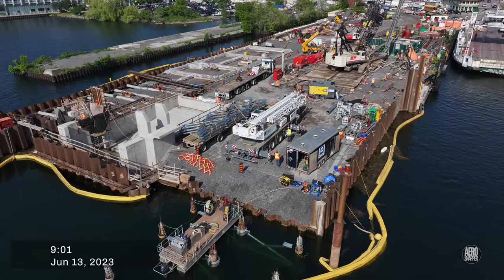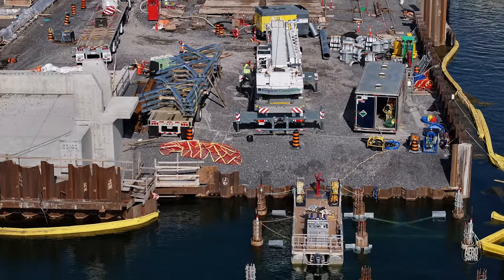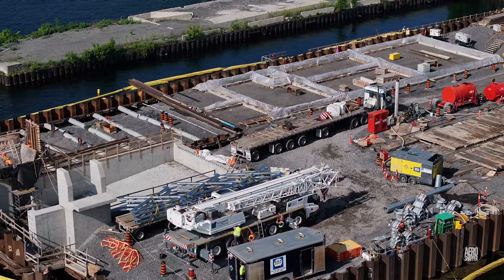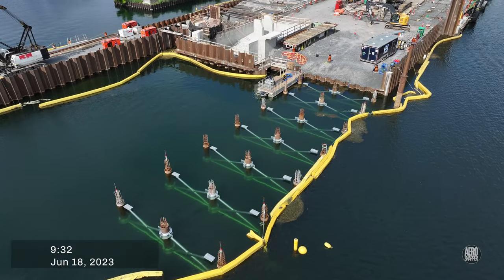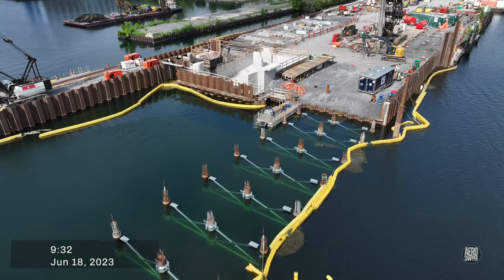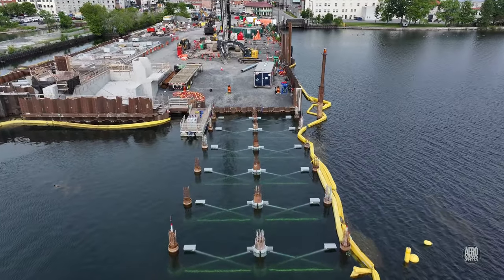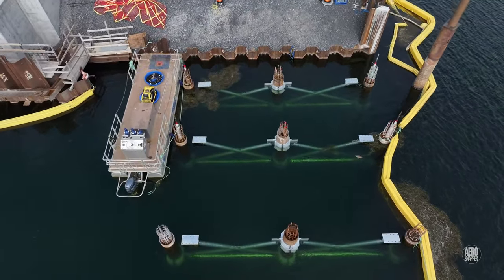On the other side of the ramp, divers and a crane have been busy installing cross pieces, leading to this situation just last week. It seems clear that something is to be laid on top of these.